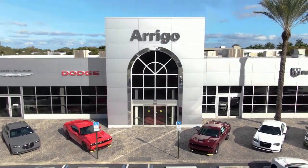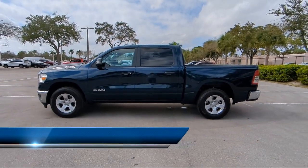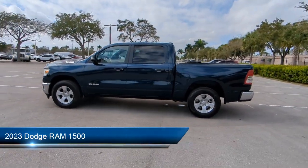Welcome to Rego Chrysler Dodge Jeep Ram Margate. Here's a look at another one of our great vehicles for sale, and it comes equipped with aluminum wheels,